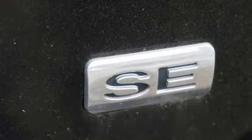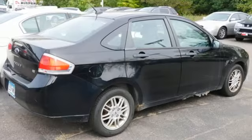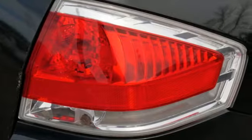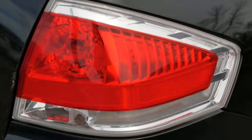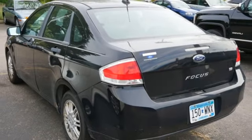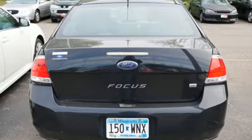Power windows, manual tilting steering column, auxiliary audio input, inline four-cylinder engine, air conditioning, power mirrors, aluminum wheels, gas pressurized shocks, and AM-FM Sirius satellite radio.